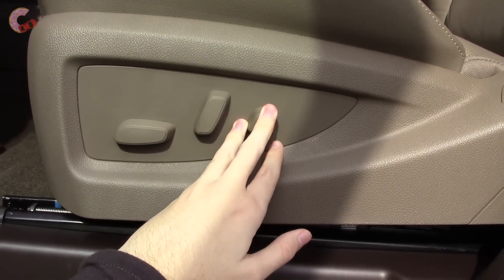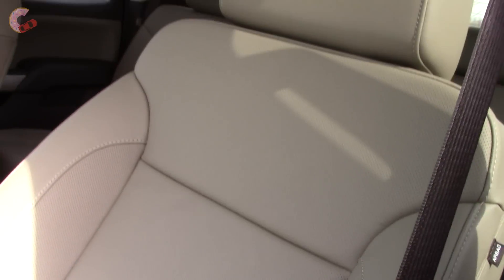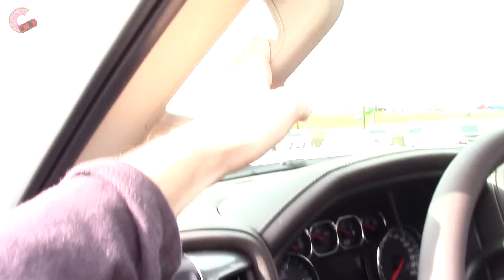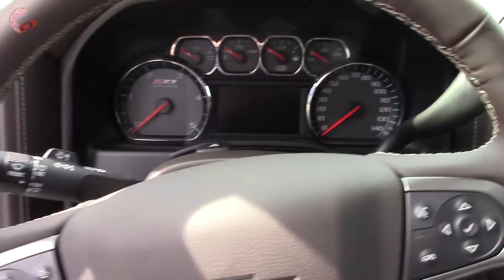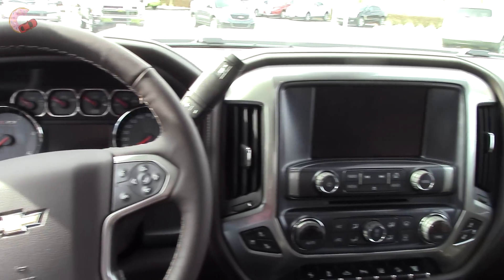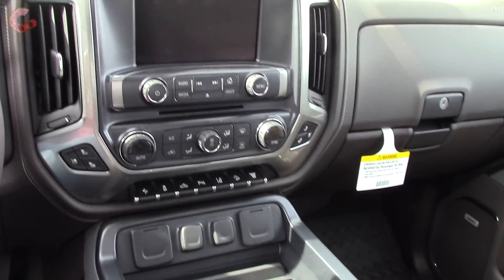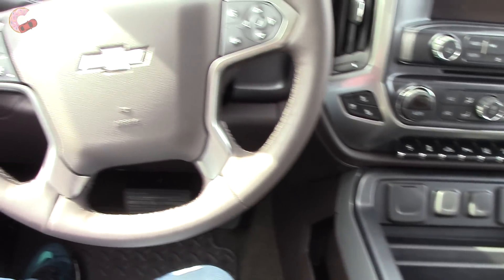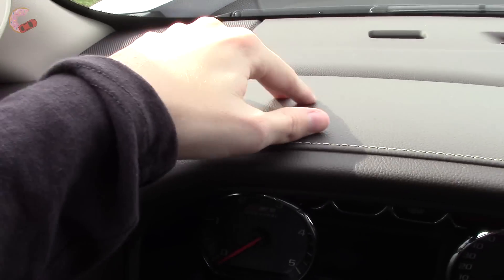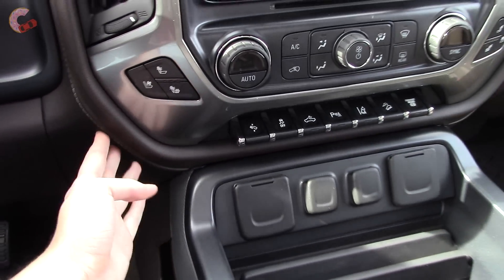The front seats on the top two trims are 10-way power adjusting, while the WT and LT have manual seats. Leather seating comes on LTZ and up, and only on the High Country will you get the Safety Alert vibrating seat as standard. Getting in is not difficult, even for someone short. Without the running boards it would be pretty difficult, though. Once inside, you'll find plenty of space and a visually appealing look. The materials are high-quality — the upper dash is softly padded with stitching throughout. The fit and finish is excellent, but keep in mind that the work truck and LT models won't have these upper-class materials.